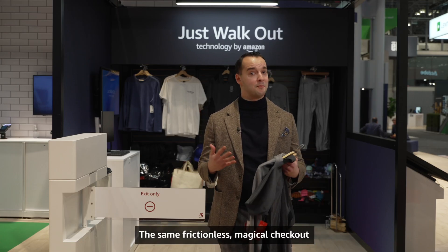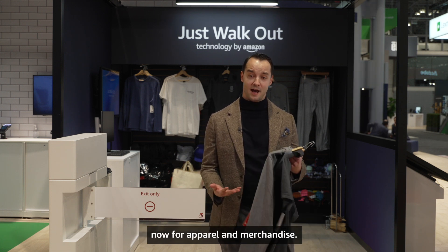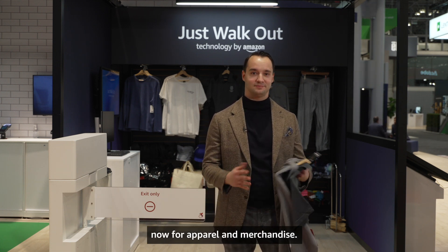The same frictionless, magical checkout that you've come to expect with Just Walk Out, now for apparel and merchandise. Thank you for watching.